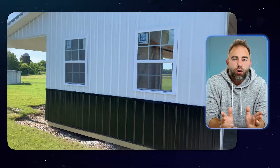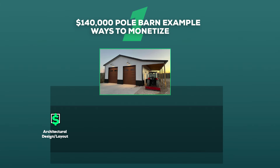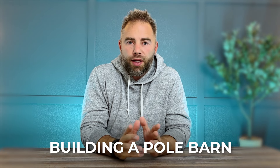Pole barns are like little gold mines, and if you're capable of building them for interested customers, you can make a ton of money. Ways to monetize off a $140,000 pole barn include architectural design and layout, excavation and gravel, local zoning and permitting, downspouts and gutters, utilities implementation, laying concrete, landscaping, building the shell, and installing the doors. There are lots of ways to monetize off of building a pole barn.